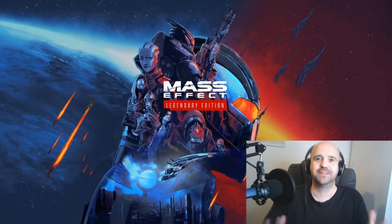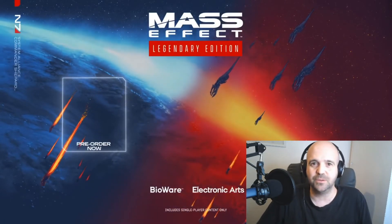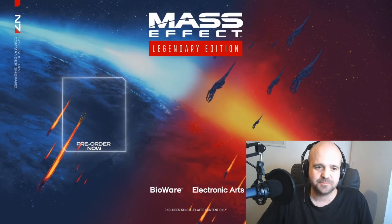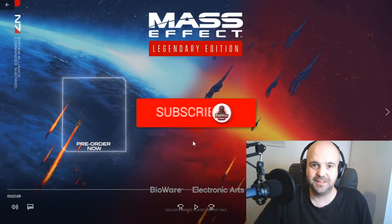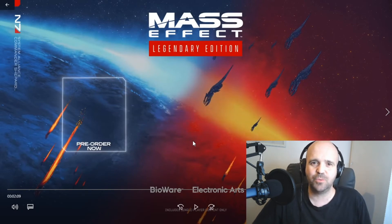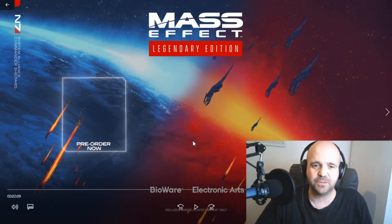Oh, I'm so excited — so, so excited — and we're about a month away now as well, as of recording this. So that's the new trailer. It just looks so, so pretty. You can see they've definitely put a lot of work into Mass Effect 1. And even with Thane there, you can see the high level of detail on his character model. They've definitely done some improvements and touch-ups with Mass Effect 2 and 3 as well.